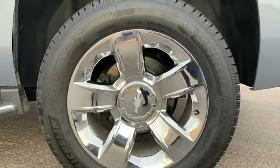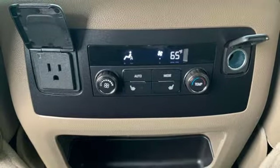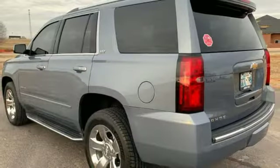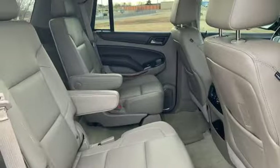This Tahoe comes loaded with impressive technology equipment like the Chevrolet MyLink audio system, Apple CarPlay, and OnStar with 4G LTE and built-in Wi-Fi hotspot. You'll also enjoy the conveniences of third-row seats, trailering equipment, and a rear-vision camera.